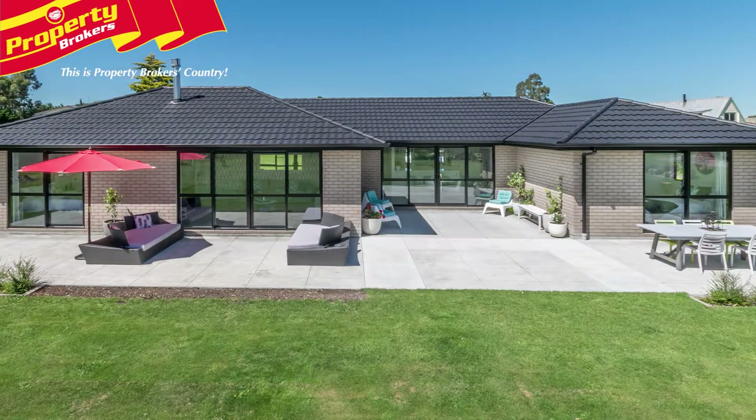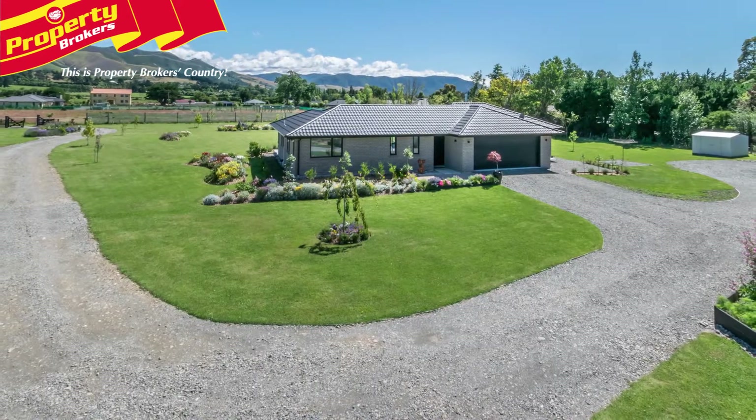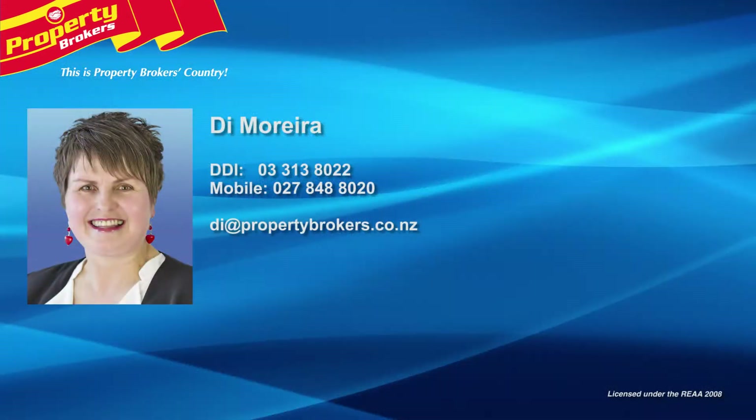There are many more wonderful aspects to discover at this excellent property, so call Dai today for your viewing. Dai Moreira at Property Brokers Rangi Ura — call Dai anytime on 027 848 8020.